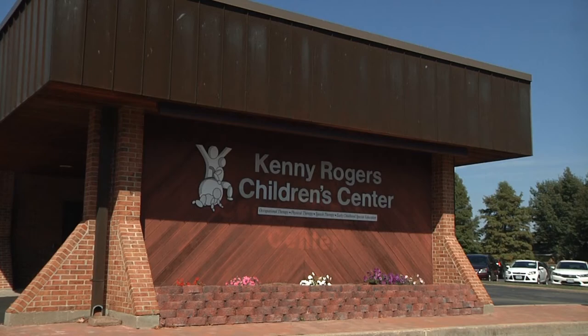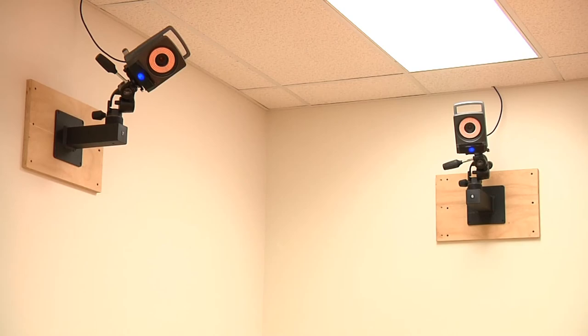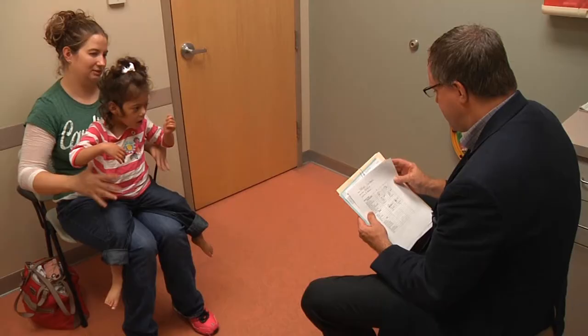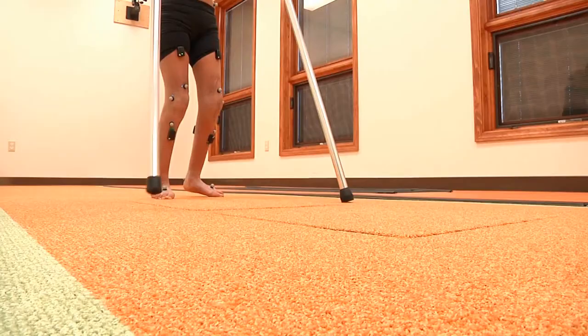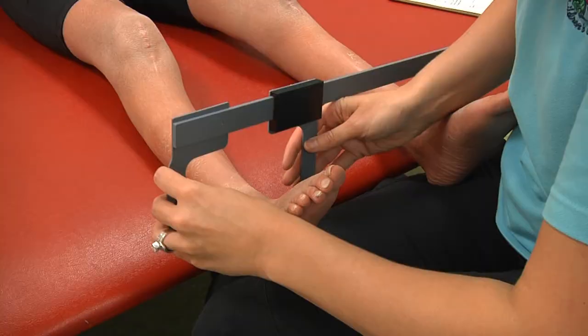Through a partnership with the Missouri Foundation for Health, the state-of-the-art three-dimensional gait analysis lab at the Kenny Rogers Children's Center is now available to many Missouri residents without placing a financial burden on the families in need. The target population for this project includes children and adolescents with cerebral palsy, brain injury, spina bifida, complex movement disorders, bony abnormalities, conditions that cause toe walking, and other neurological or orthopedic conditions affecting walking.